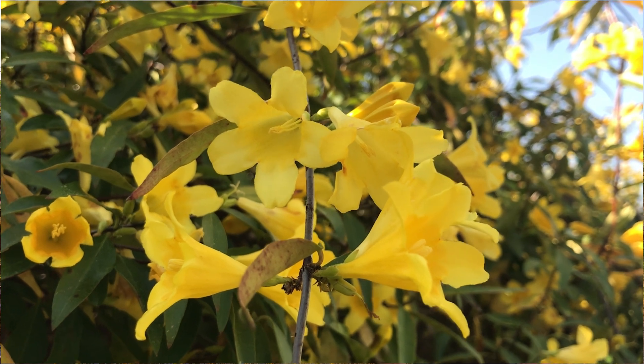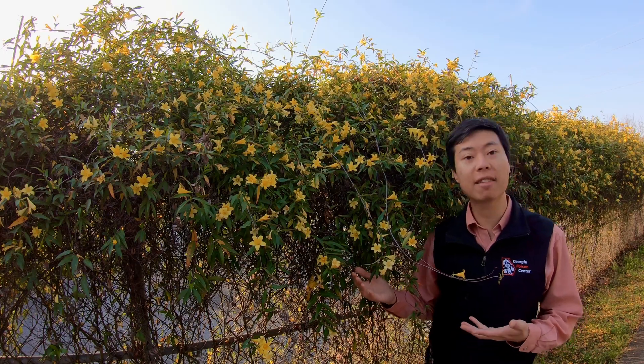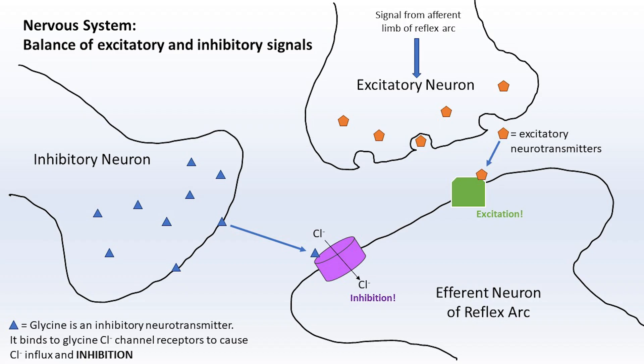So why do we get nervous when we hear about kids getting into these flowers? The answer is these plants contain a substance called gelsamine. Gelsamine is a chemical that binds to glycine receptors in our nerve cells. Glycine is an amino acid that acts as an inhibitory neurotransmitter that slows down the activity of motor neurons — the nerve cells that control our muscle movements. Glycine acts as the brakes, so to speak, to keep these nerves from firing out of control and causing uncontrolled muscle movements and seizures.